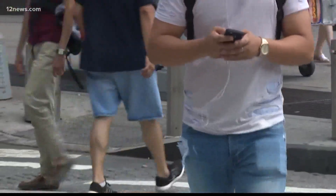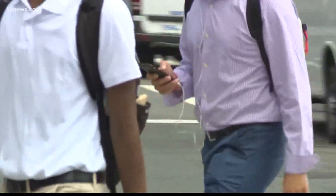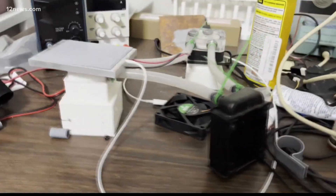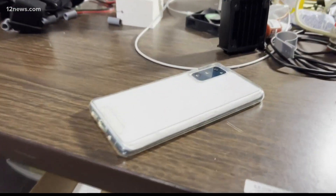So he set out to buy something to keep his phone cool, and he ended up buying a couple of products online that didn't work very well. So he decided to take it to another level. He took them apart and figured out what could have been done better. Jordan's research led him to create two products: a phone cooling case and a charger.